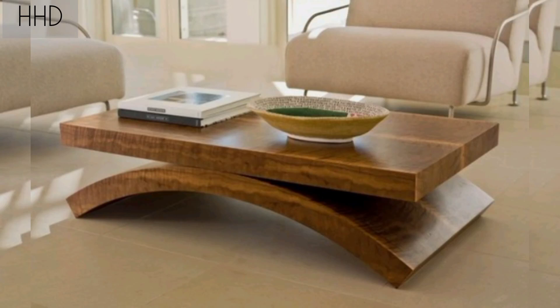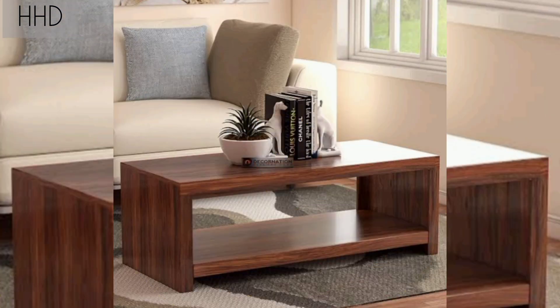Hello viewers, how are you? We hope you all are fine. Today we will discuss some of the best wooden coffee table modern coffee table designs and ideas.